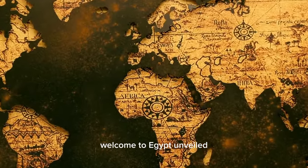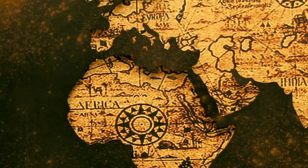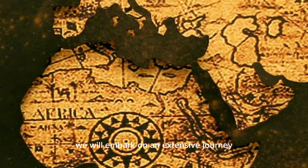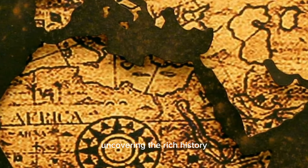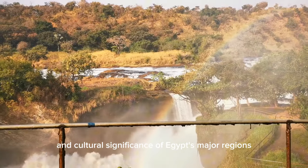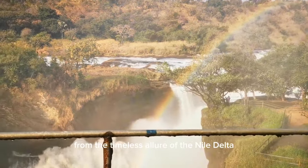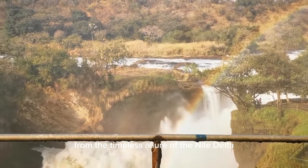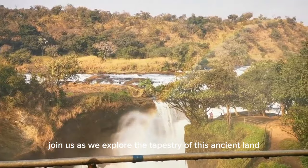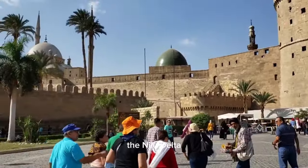Welcome to Egypt Unveiled: The Major Regions and Their Importance. In this documentary we will embark on an extensive journey through the heart of the Nile, uncovering the rich history, diverse landscapes, and cultural significance of Egypt's major regions. From the timeless allure of the Nile Delta to the majestic deserts of the Sahara, join us as we explore the tapestry of this ancient land.